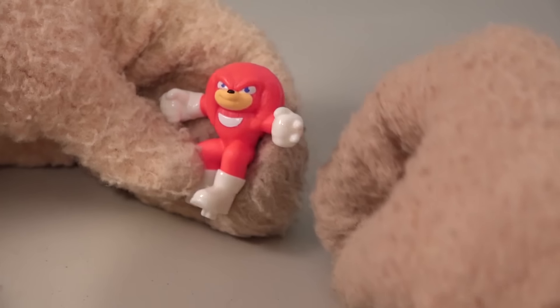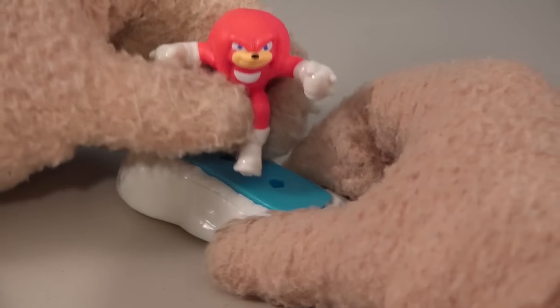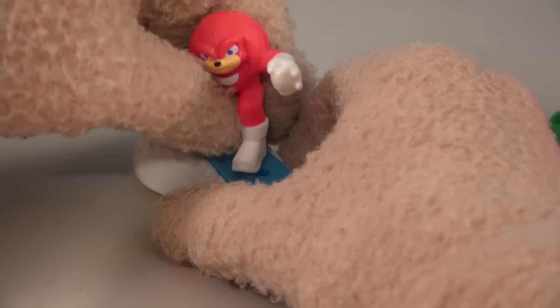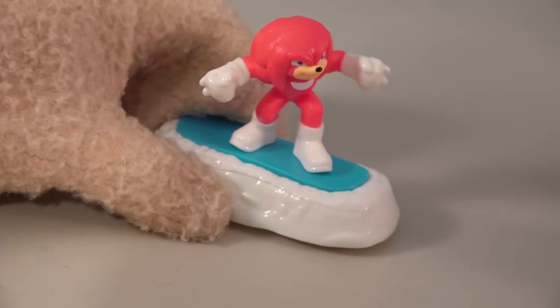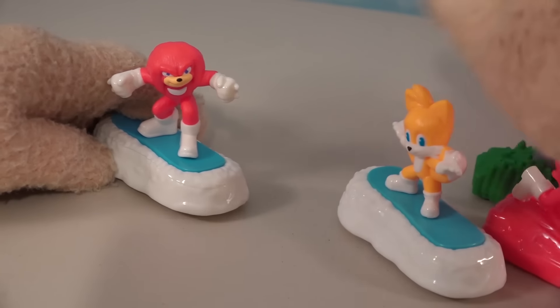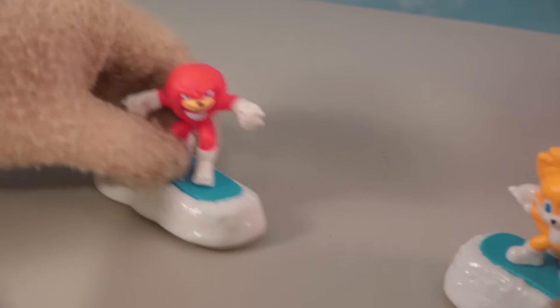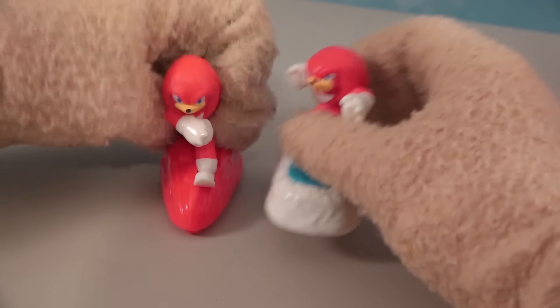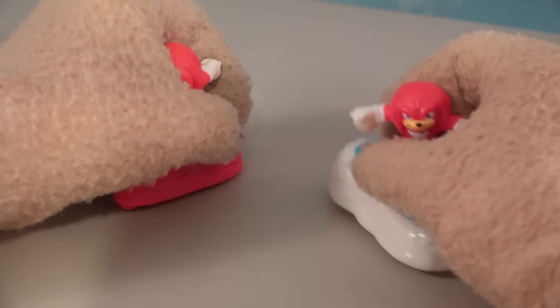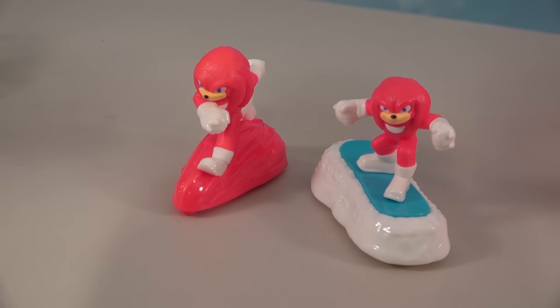Another Knuckles coming at ya! Look at that pose — he's like, 'I'm gonna feat ya!' That's great! And he also comes with his snowboard! Put him there and check it out — so cool! I guess he can race Tails down the hill! Whatever your favorite character is, I hope you can get it at McDonald's when you go pick one of these Happy Meals up!